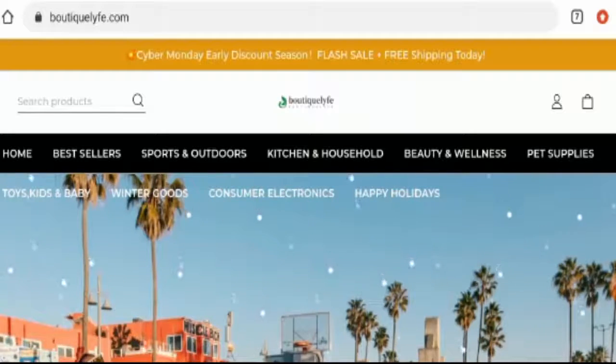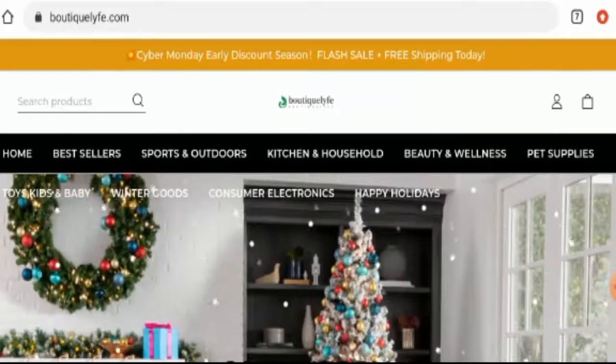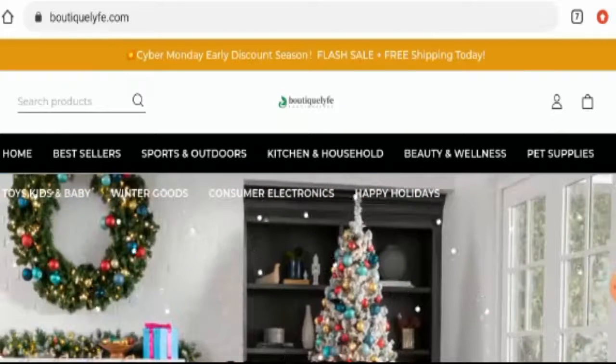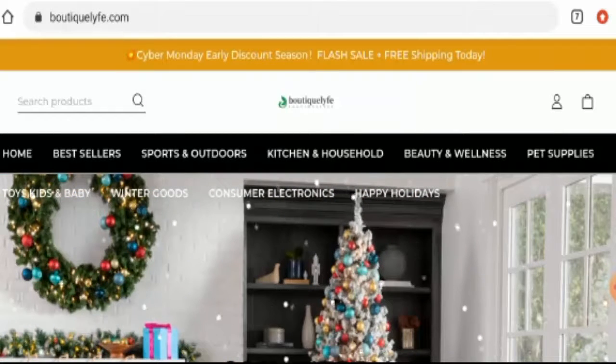In conclusion of the Boutique Life review, this website appears to be a scam website. It is very new, does not have any reviews or social media presence, they haven't given genuine contact details, and the trust score is very low. However, we also recommend you make a right decision after exploring well.